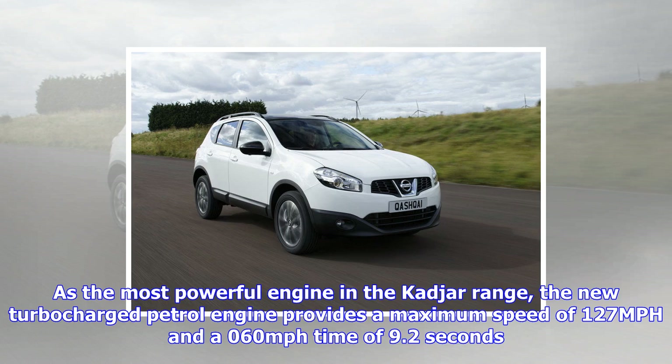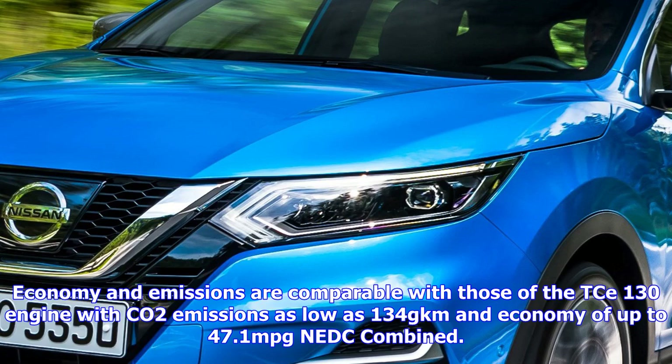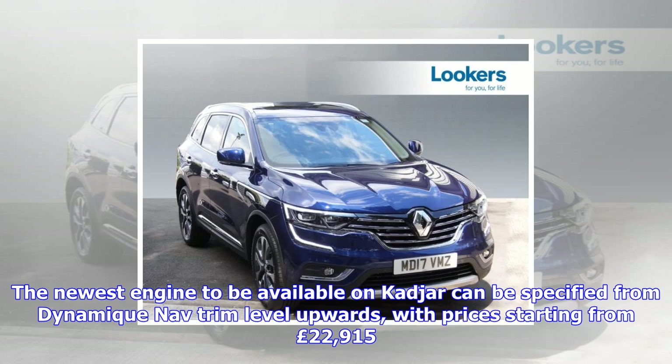Economy and emissions are comparable with those of the 1.6 engine, with CO2 emissions as low as 134 g/km and economy of up to 47.1 mpg NEDC combined. The newest engine available on the Captur can be specified from Dynamique Nav trim level upwards, with prices starting from £22,915.